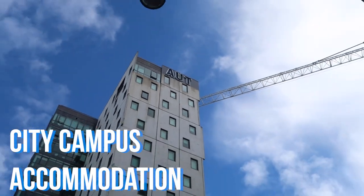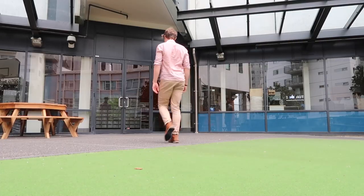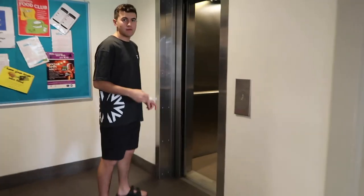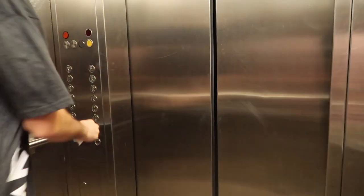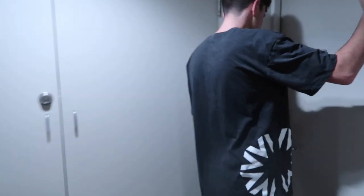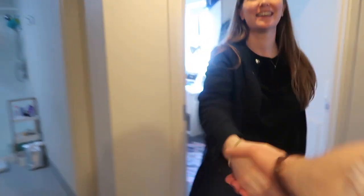Here we are, literally a one-minute walk. Alright, this is Mark. He's taking me for the tour of AUT's accommodation. Hi Jacob, nice to meet you.